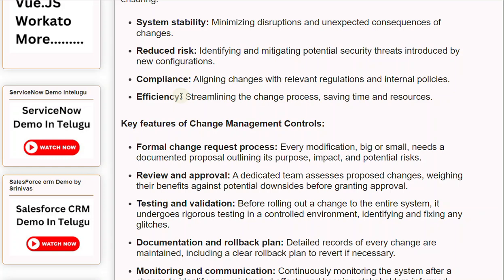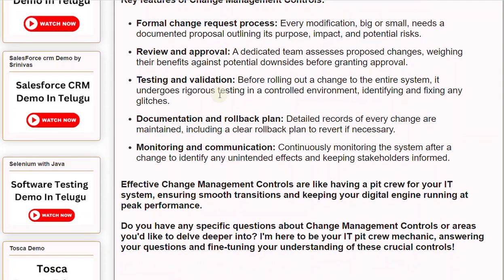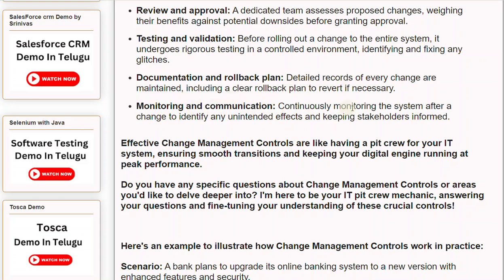Key Features of Change Management Controls: A Formal Change Request Process ensures every modification, big or small, needs a documented proposal outlining its purpose, impact, and potential risks. Review and Approval involves a dedicated team assessing proposed changes, weighing their benefits against potential downsides before granting approval. Testing and Validation means changes undergo rigorous testing in a controlled environment before rollout, identifying and fixing any glitches. Documentation and Rollback Plans maintain detailed records of every change, including a clear rollback plan to revert if necessary. Monitoring and Communication involves continuously monitoring the system after a change and keeping stakeholders informed.